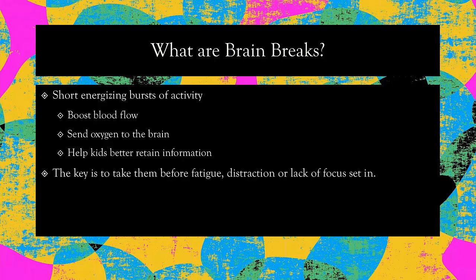I am presenting on how to keep your kids moving while we are all experiencing this extended break. A great way to keep your kids moving is through something called brain breaks. These are short, energizing bursts of activity. They help children retain information better by taking a little break throughout the day while learning math, reading, or science — getting a child moving and active to send oxygen to the brain. It's best to use this before the child has hip fatigue, before they get too distracted or there's too much of a lack of focus.